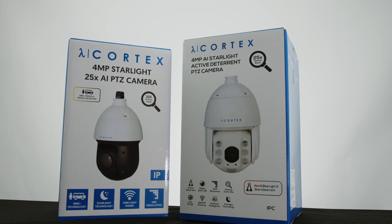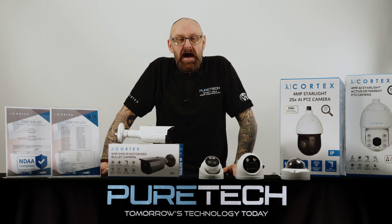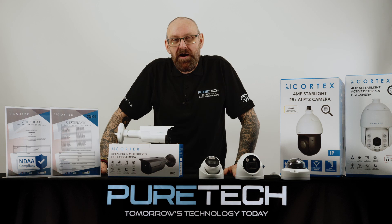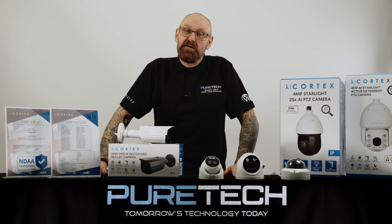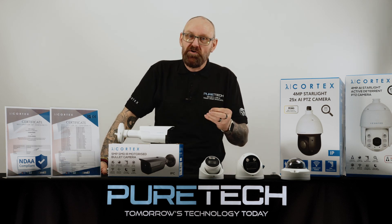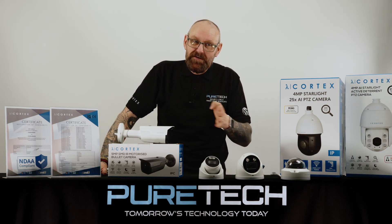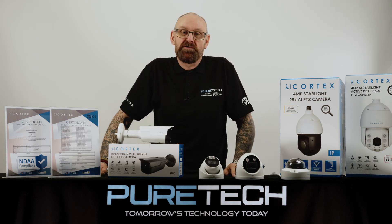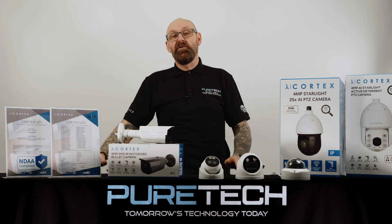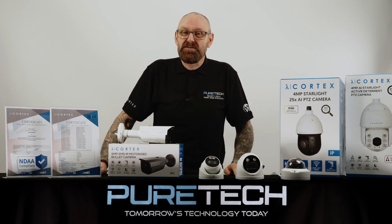Starting with the auto-tracking PTZ TEOP camera — this is a three-in-one camera that will give you full active deterrent and IR up to 150 meters. When I say auto tracking, I mean tracking a human, a vehicle, or both. It will actually filter out any potential false alarms, so whereas we were running at a 98% false alarm rate, especially outside, we're now running at less than two percent.